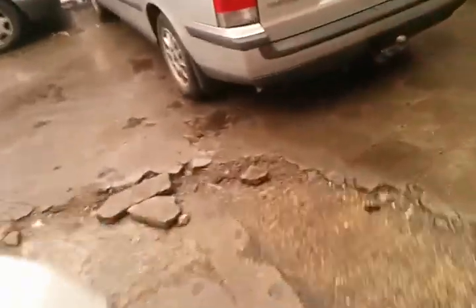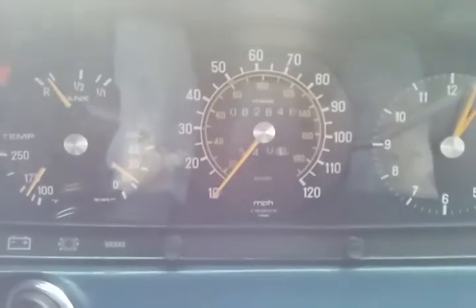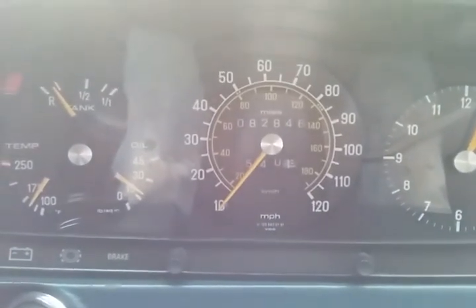The interior looks okay. It's got nice door cards which look clean. The seats look pretty good — nice condition. 82,846 miles.